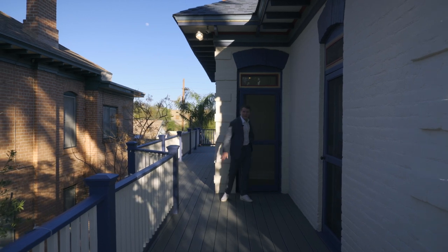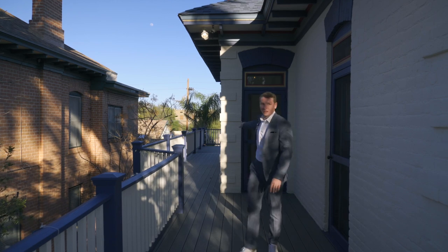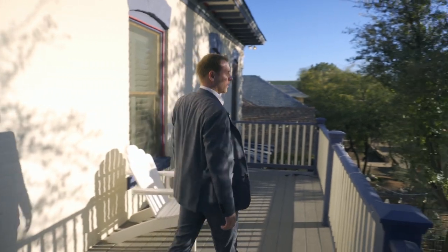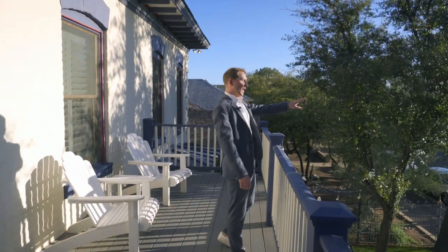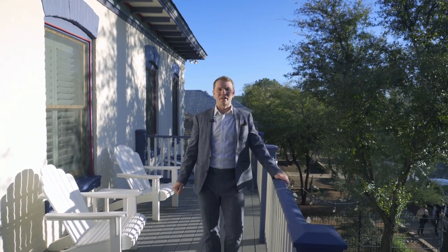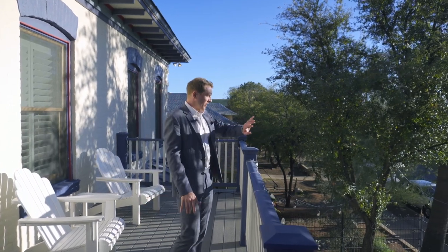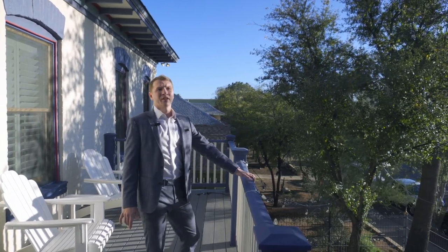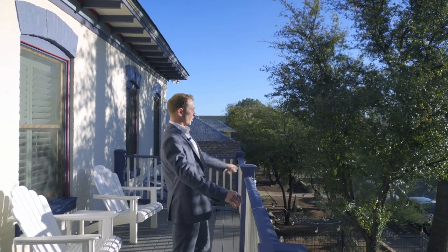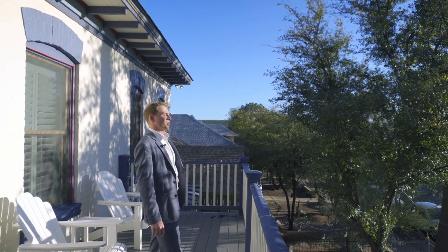Now we're here on the newly added balcony on the second floor. It's a very big space, wrapping three-quarters of the way around — in the back you could put a couple of lounge chairs. There's a beautiful view of the 'A' Mountain, and in front you can see downtown Tucson. It's quiet even at 5 PM. From here you can watch Christmas parades, Fourth of July fireworks, and enjoy the view.